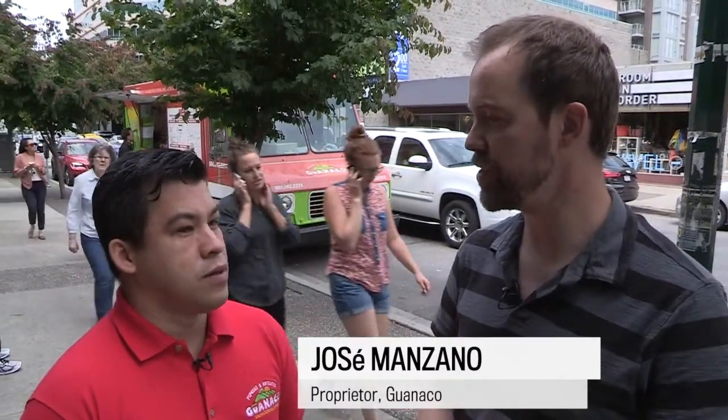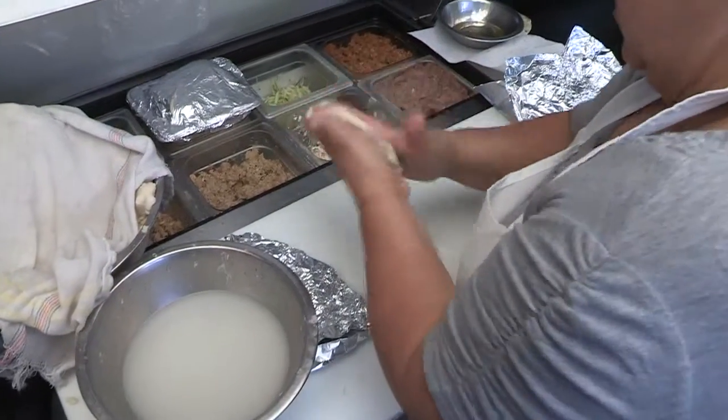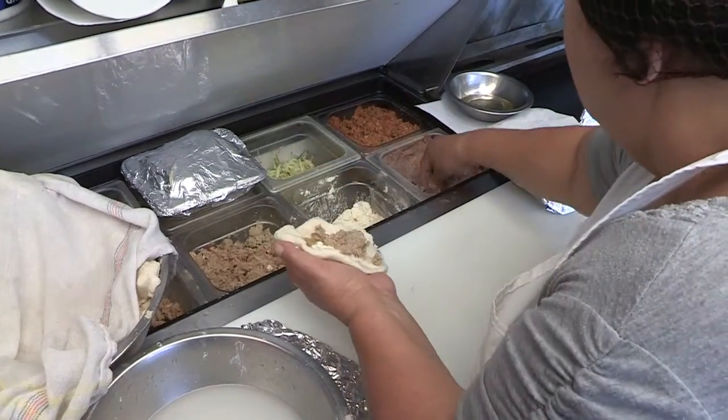So Jose, can you tell us a bit about what Salvadoran food is? Salvadoran food is pupusas. It's the staple food of El Salvador, so you'll find that everywhere in El Salvador.